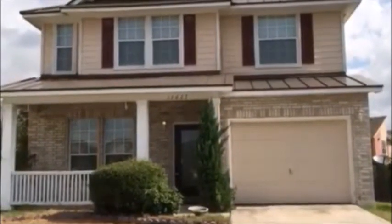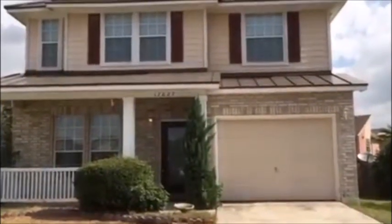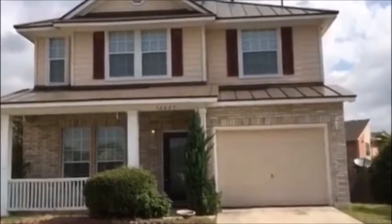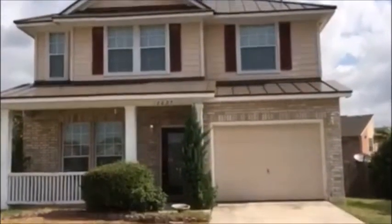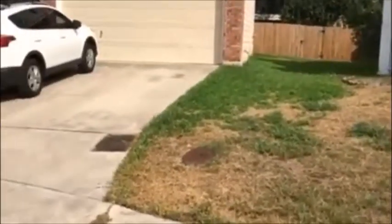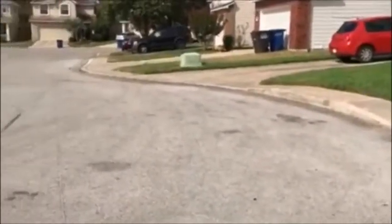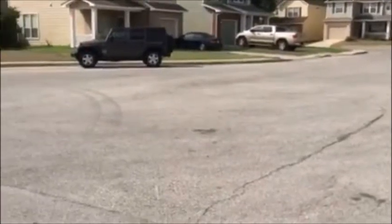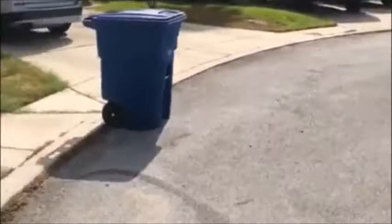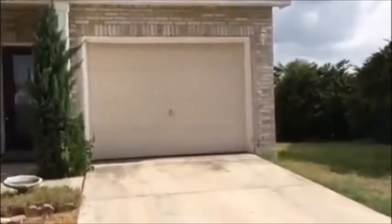Good afternoon, this is Ruby Rowan from Larson Properties. Today is Wednesday, August 9th, and we're doing a video tour for 12627 Gray Cedar here in San Antonio, Texas. This is a two-story home, three-bedroom, two-and-a-half bath. The home sits at the end of a cul-de-sac. It is in a gated community right off of Warsbach Parkway in Blanco — a great location. You do have a one-car garage.